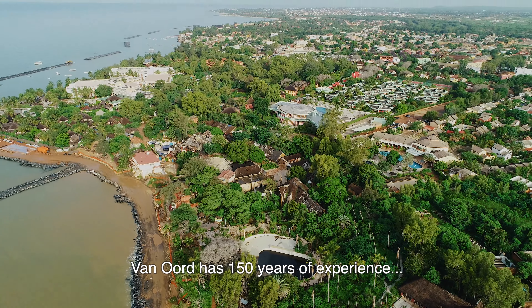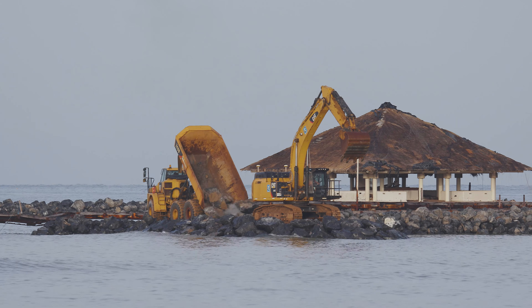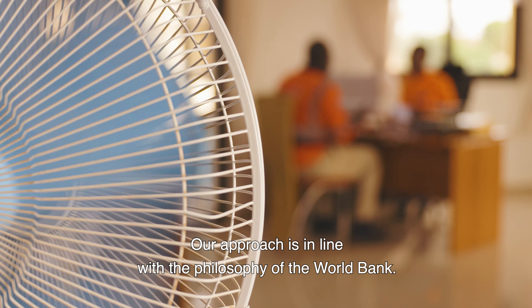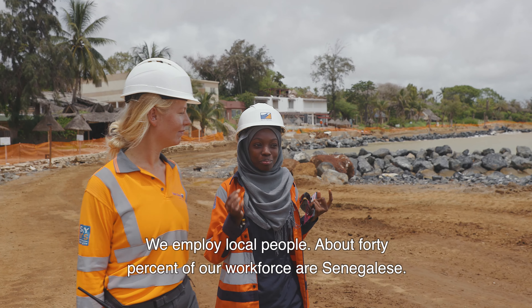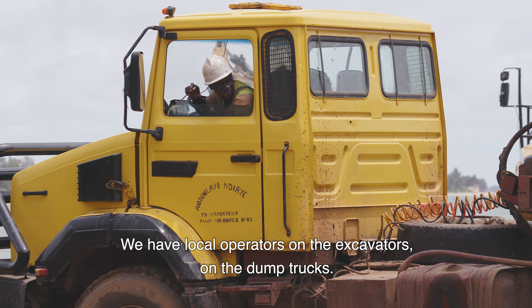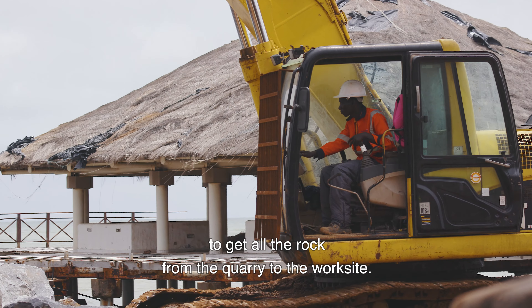Van Oort has 150 years of experience in designing and executing coastal protection projects. Our approach is in line with the philosophy of the World Bank — we employ local people. About 40% of our workforce is Senegalese. We have local operators on the excavators and the dump trucks, local subcontractors, and a local rock supplier to transport rock from the quarry to the work site.